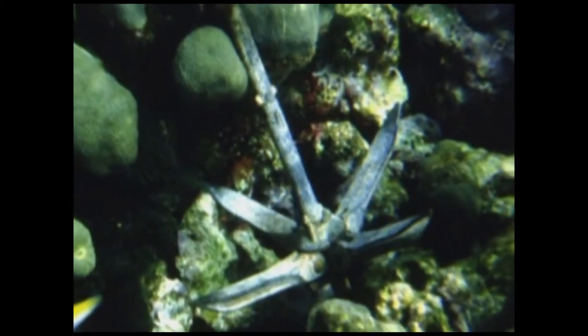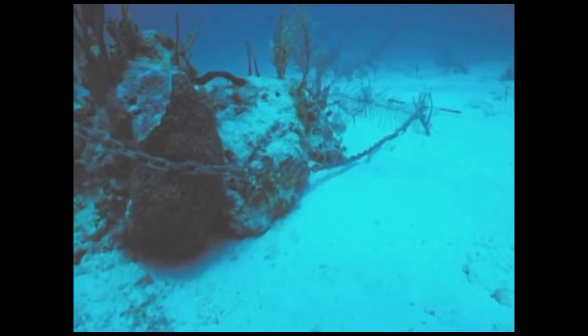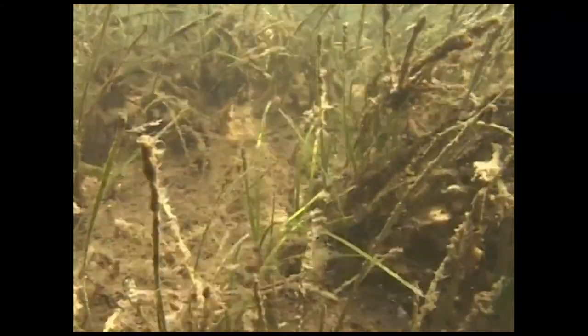Anchoring over coral reefs can cause damage by either the anchor itself, the rope, or the chain hitting areas where coral is growing, causing them to break off. Anchors can also wreak havoc on seagrass beds, where an anchor can not only destroy the grass but the substrate under the grass, causing long-term damage. While fishing and anchoring will no longer be permitted, snorkelers and divers may still enjoy the Research Natural Area.